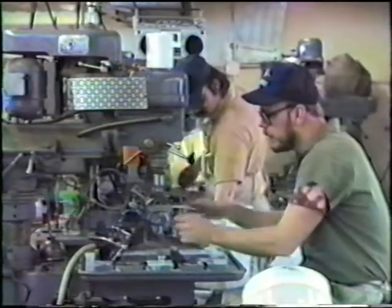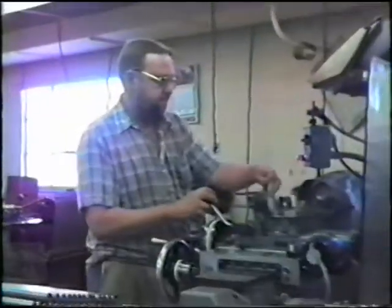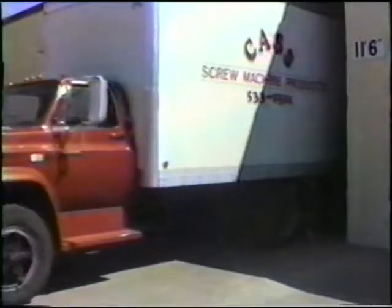The people. The machines. The pride. Thank you for coming along on this mini tour of Cass Screw Machine.